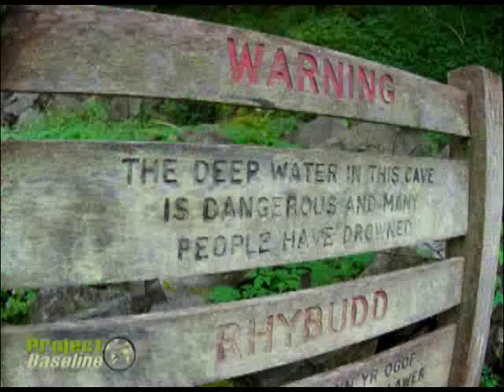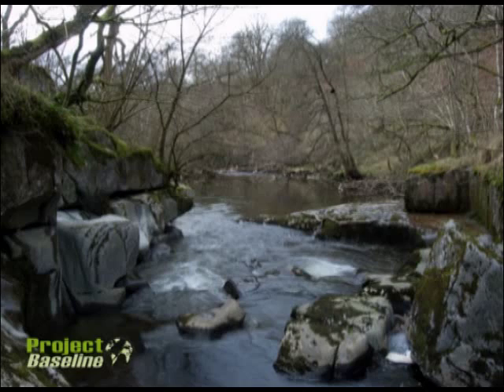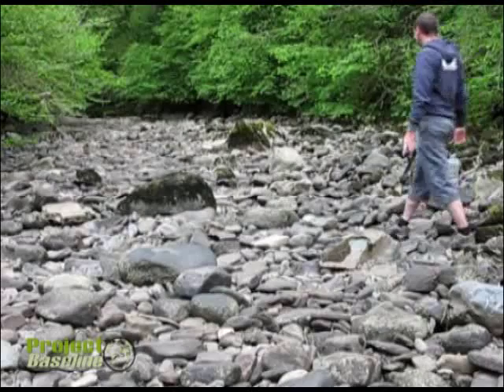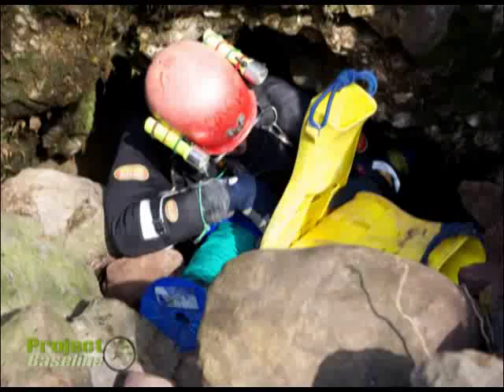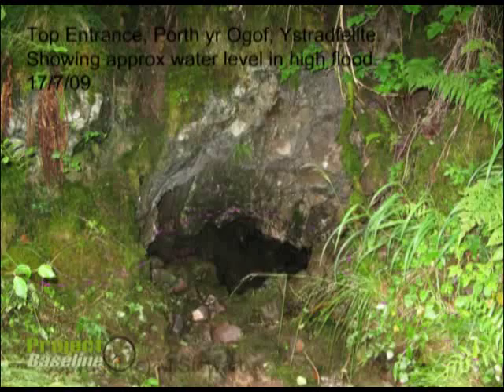The resurgence pool is deep, cold, and has strong undercurrents. It's claimed several lives. It should only really be attempted in the driest of weather and wearing a wetsuit. Some of the other entrances can be found upstream of the main cave but these can only be reached in dry weather. The river in moderate to high flood is impassable and can be very dangerous. Cwmbran entrance was found and dug out by Cwmbran Caving Club and connects with the underwater sections of the cave.